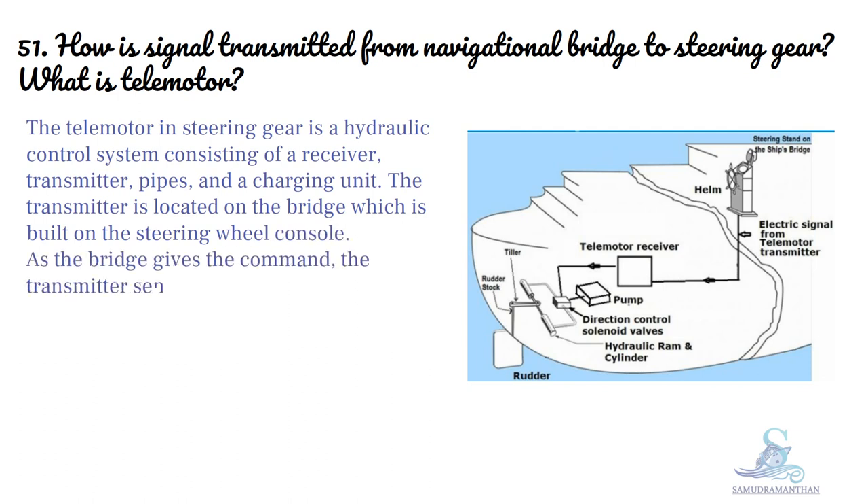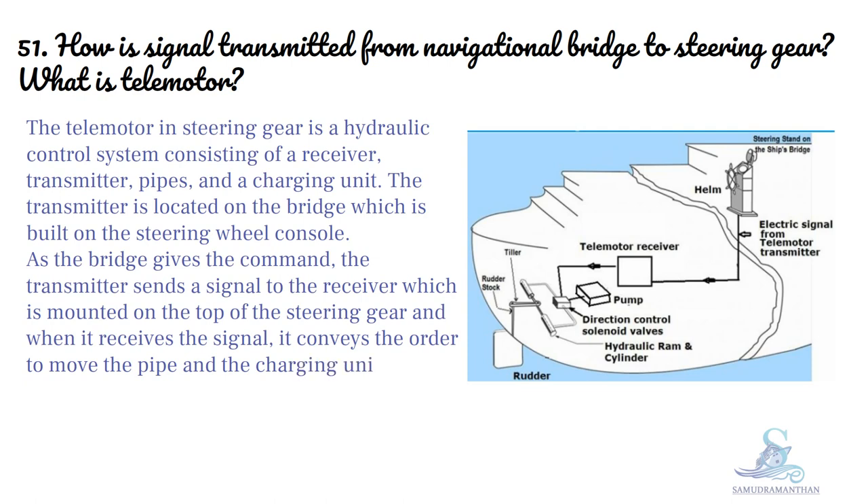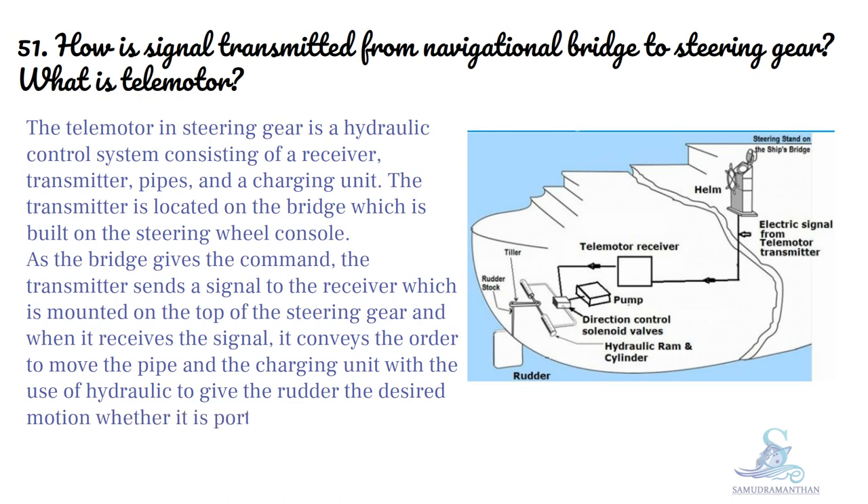As the bridge gives the command, the transmitter sends a signal to the receiver which is mounted on the top of the steering gear. When it receives the signal, it conveys the order to move the pipe and the charging unit with the use of hydraulic to give the rudder the desired motion, whether it is port or to starboard side.